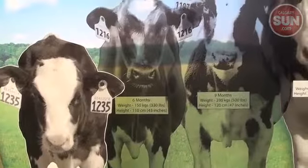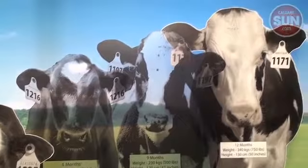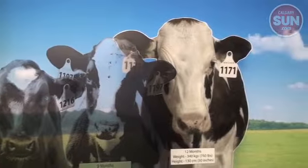This growth cycle shows them from three months to a year, and by two years they are producing milk. So they grow really quickly.